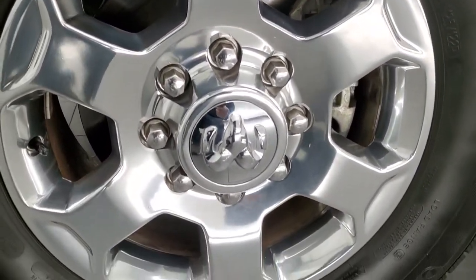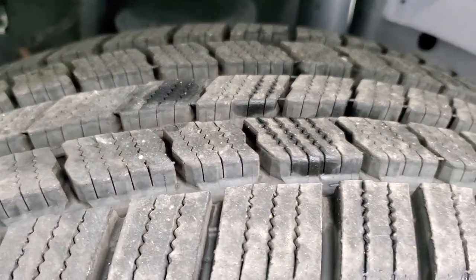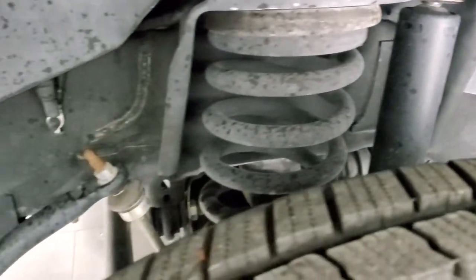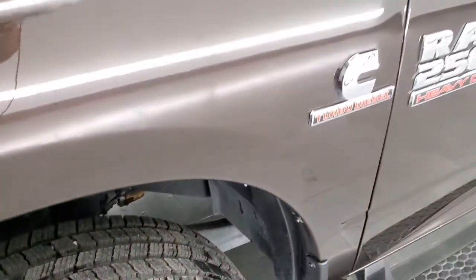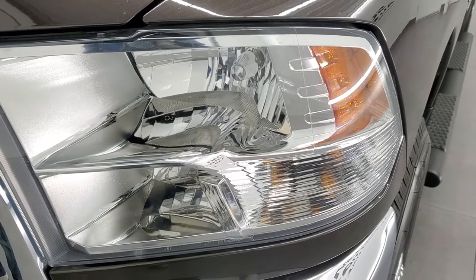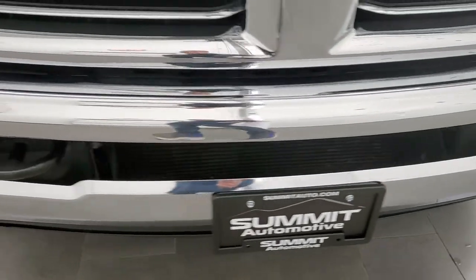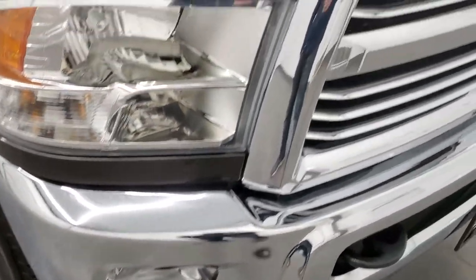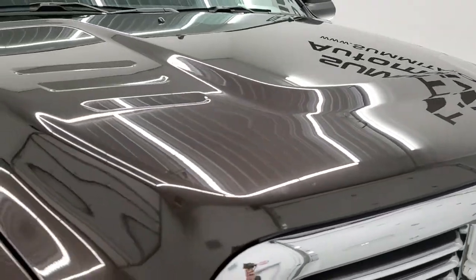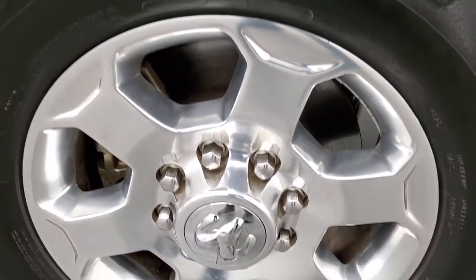This one comes with the factory 18-inch polished aluminum rims and it has Michelin Defender LTX LT 275/70R18 tires. These tires are like new — I'd say at least 85 to 90 percent of the tread left on them, maybe even more. The frame and underbody are exceptionally clean. This is a one-owner, clean title history vehicle out of Utah, so no winters. It has crystal-clear headlights, factory fog lights, and the front bumper is in really nice shape — I didn't see any major dents or dings.